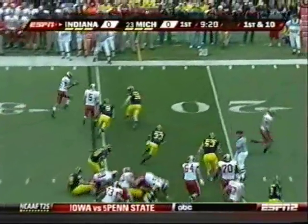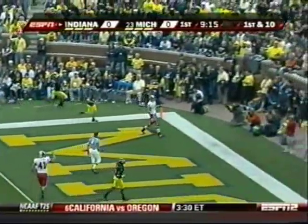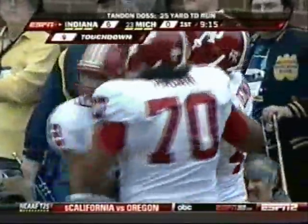High snap. Evans decides to pitch it to Doss, and the wide receiver takes it in untouched into the end zone. A terrific opening drive for the Hoosiers.